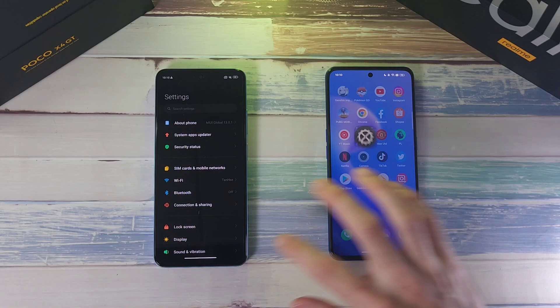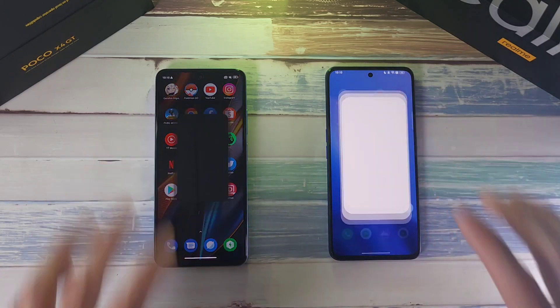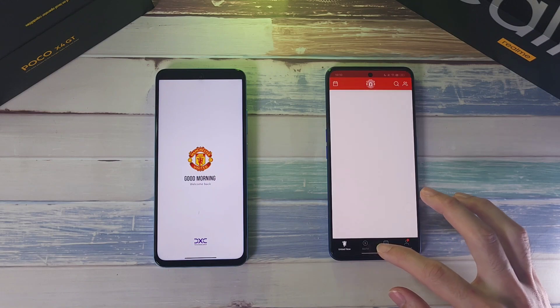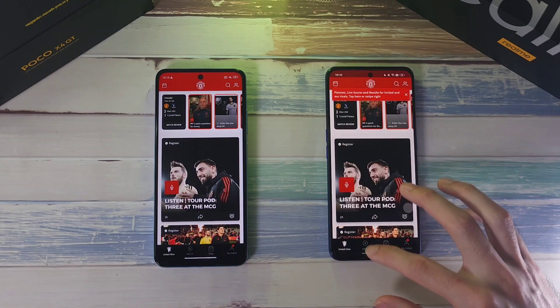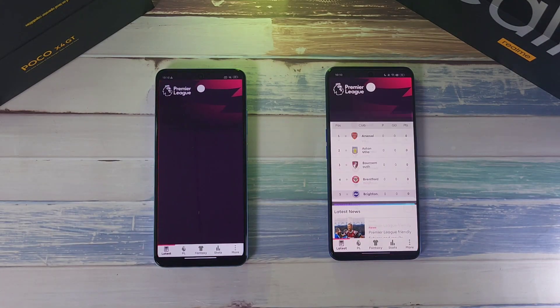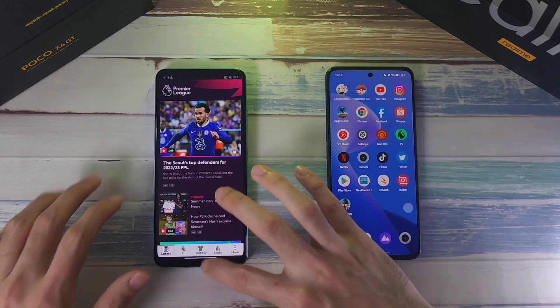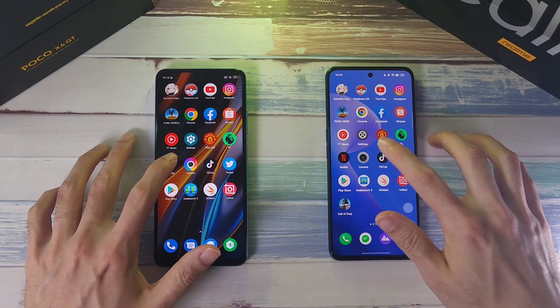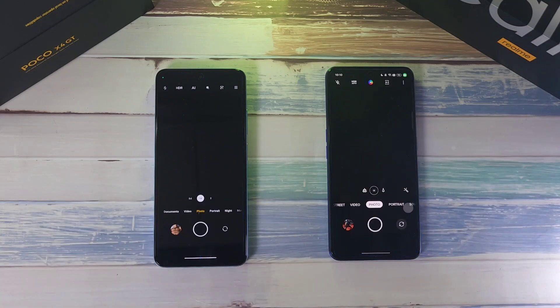Settings — slight lead on the X4 GT. Premier League app — about the same. Netflix — just slightly faster on the GT Neo 3.